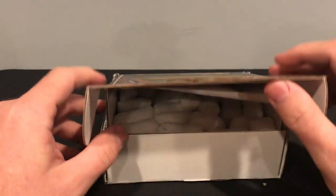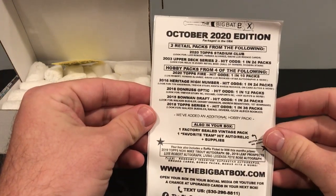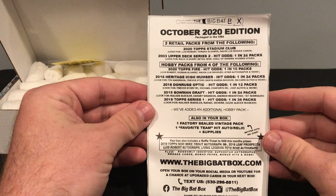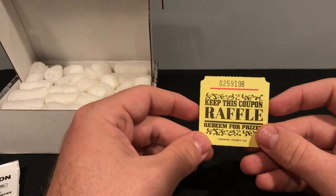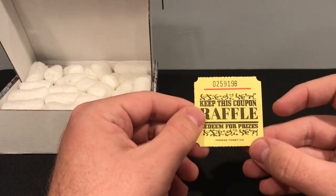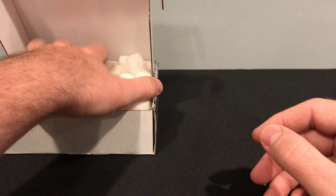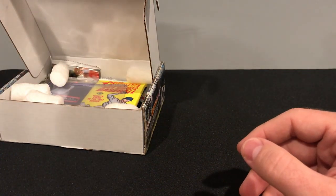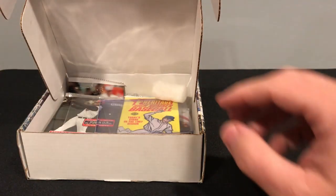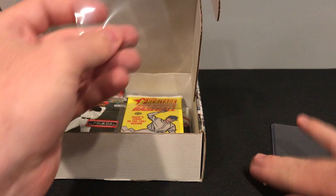Alright, I've sliced this open. I cannot remember what's in this, so we'll take just a minute to look through. Two retail packs — I'm not going to say them, but if you want you can pause and take a look for yourself. As always we got our raffle tickets. We got some penny sleeves, a top loader, and our packs.